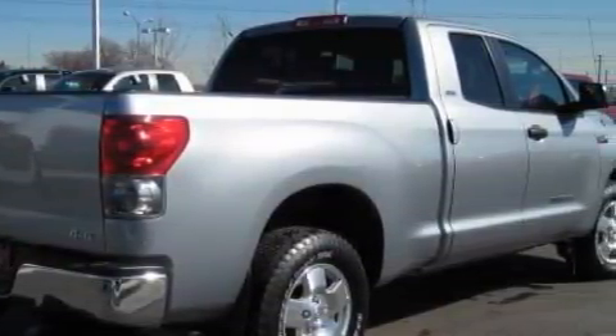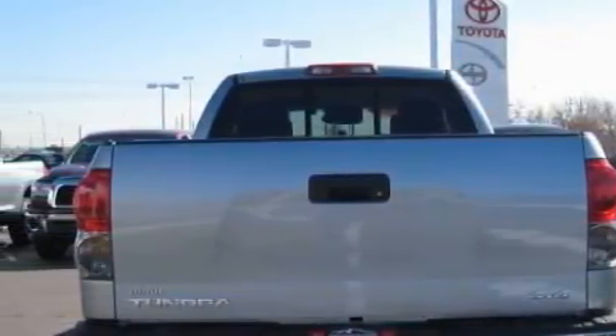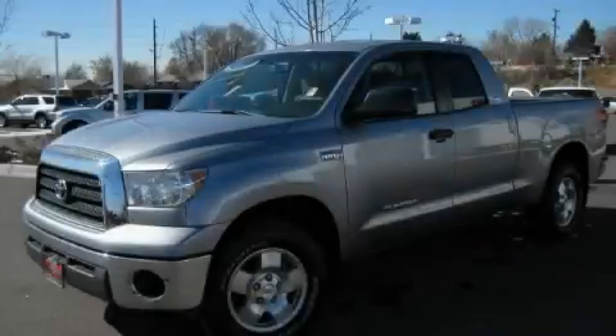This Toyota has a long list of incredible features including power front windows with one window featuring one-touch operation, cruise control, a six-speaker audio system, a CD player which can read MP3s, a driver front airbag with multi-stage deployment, an anti-lock braking system, and this vehicle has just over 32,000 miles.